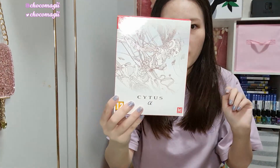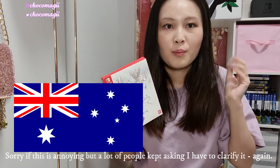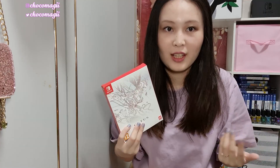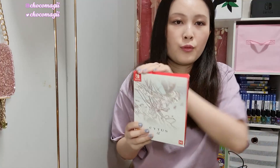The second special edition I got was Cytus Alpha. Before I continue — I am Australian, I'm based in Australia, and most of the stores I mention are within Australia unless I specify otherwise. In my 2018 and 2019 collection videos a lot of people have been asking me about price discrepancies — it's because I'm from Australia, so please convert it at your own will.